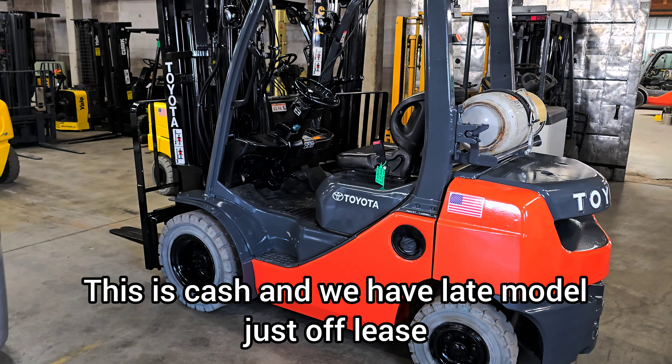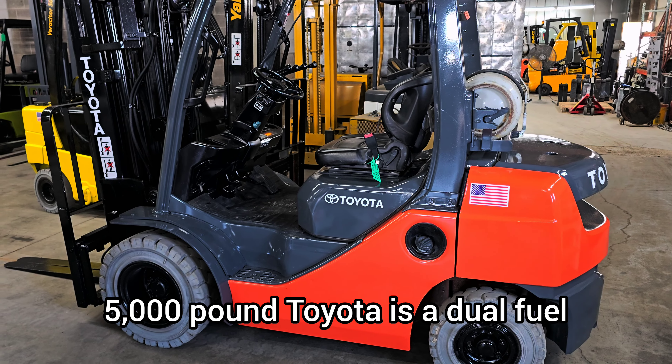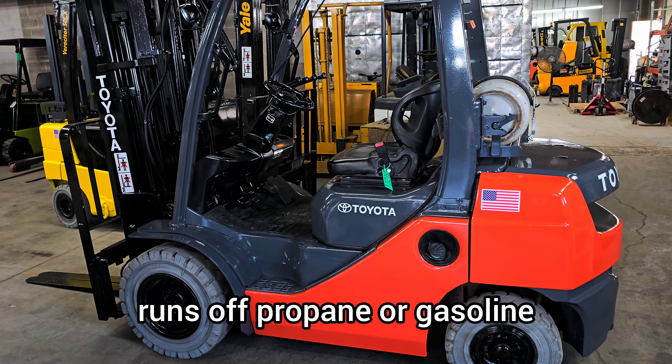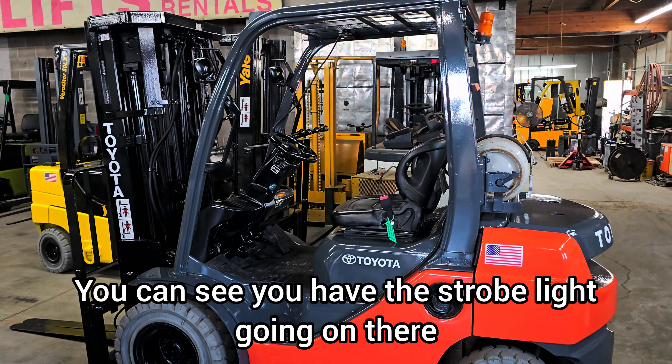This is a cash sale. We have a late model, just off-lease, 5,000-pound Toyota. It's a dual fuel — runs off propane or gasoline. It's running right now, and you have the strobe light going on there.